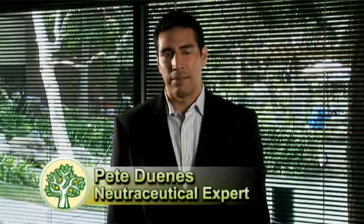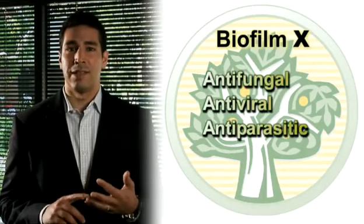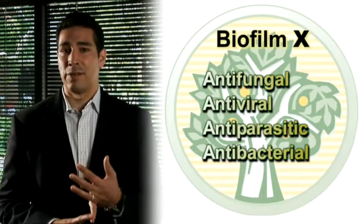For gastrointestinal health, Biofilm X is a very potent nutraceutical. It has antifungal, antiviral, antiparasitic, and antibacterial properties.